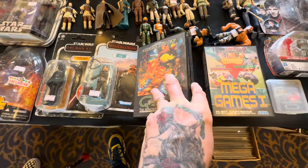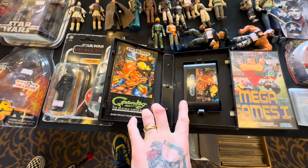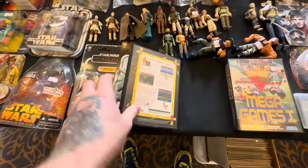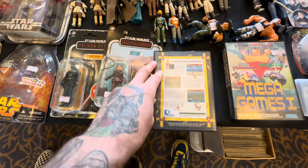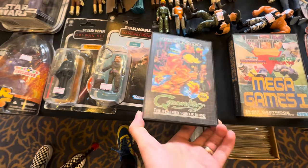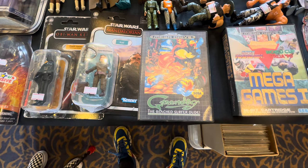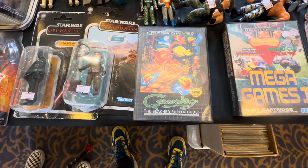As well as retro and modern toys, there are also video games. And for £5 I could not pass up on this boxed and complete Mega Drive game. I've never heard of this game - Green Dog the Beach Surfer Dude - but honestly on the artwork alone, this is worth picking up. And for a complete Mega Drive game, a bargain.